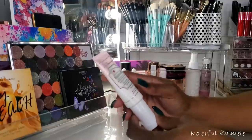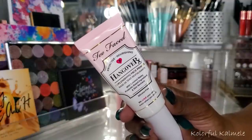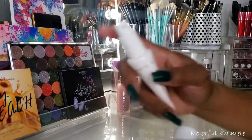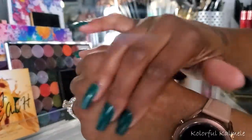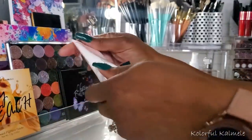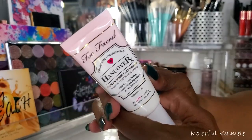This first one is the Too Faced Hangover Replenishing Face Primer. I think I got this in my Boxycharm. I actually really enjoyed using this. It's really kind of more of just a moisturizing primer, and I really do love moisturizing primers. It's not anything that fills in my pores or blurs or anything like that. It's just a nice gentle moisturizing primer. No complaints — felt good, but yeah it's not anything I would use if I wanted to blur my skin or fill in pores.